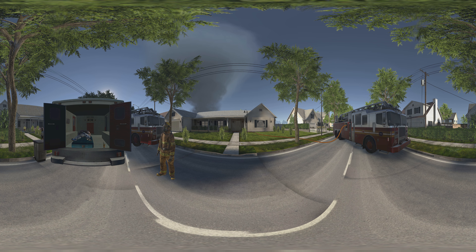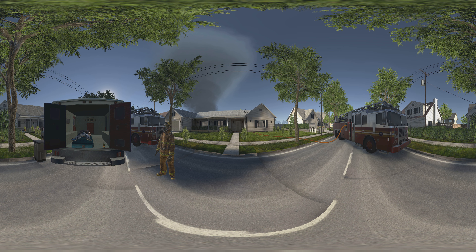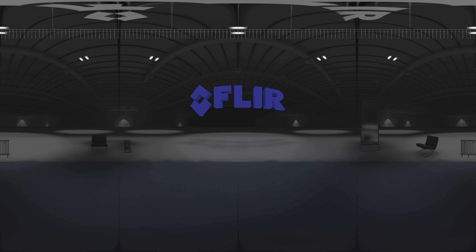Looks like the team got the survivor safely to the EMTs. Thanks to the power of your FLIR TIC, you've safely navigated the smoky house, found a survivor, and rescued him safely. We hope you learned how thermal imaging can keep firefighters safe and help save lives. Thanks for checking out the FLIR VR Fire Scenario. For more experiences, head to FLIR.com.